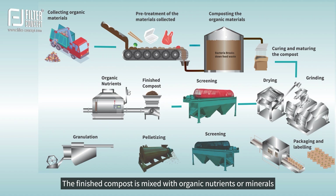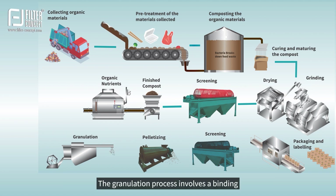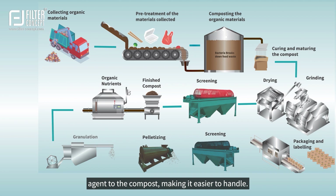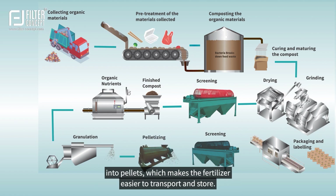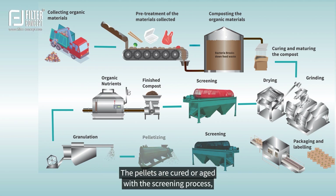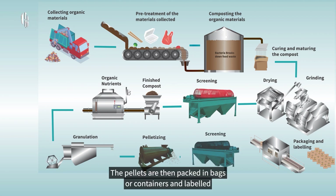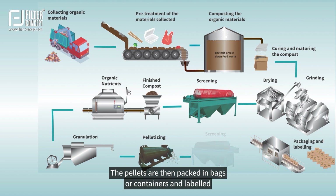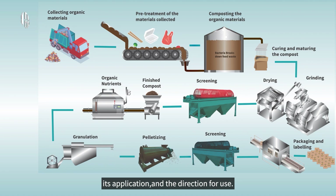The finished compost is mixed with organic nutrients or minerals based on the micro or macronutrients necessary for plant growth. The granulation process involves adding a binding agent to the compost, making it easier to handle. The granulated material is then pelletized, compressing the materials into pellets, which makes the fertilizer easier to transport and store. The pellets are cured or aged with a screening process, allowing the nutrients to release slowly over time, then packed in bags or containers and labeled with information regarding the fertilizer contents, its application, and directions for use.